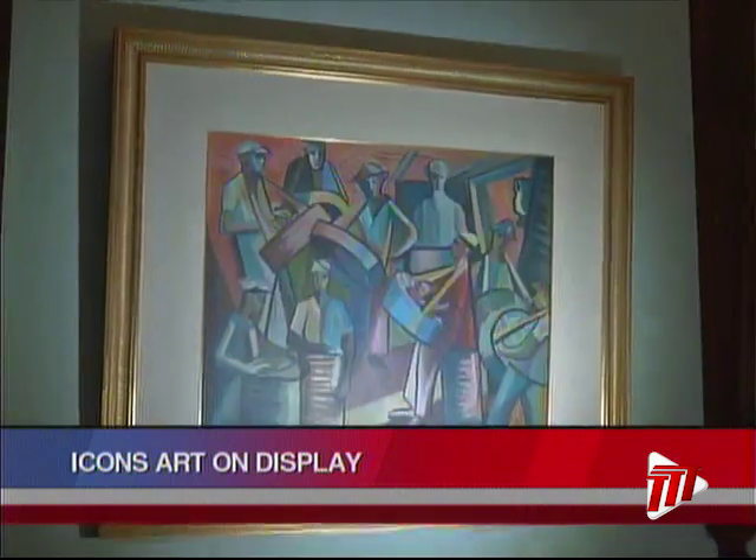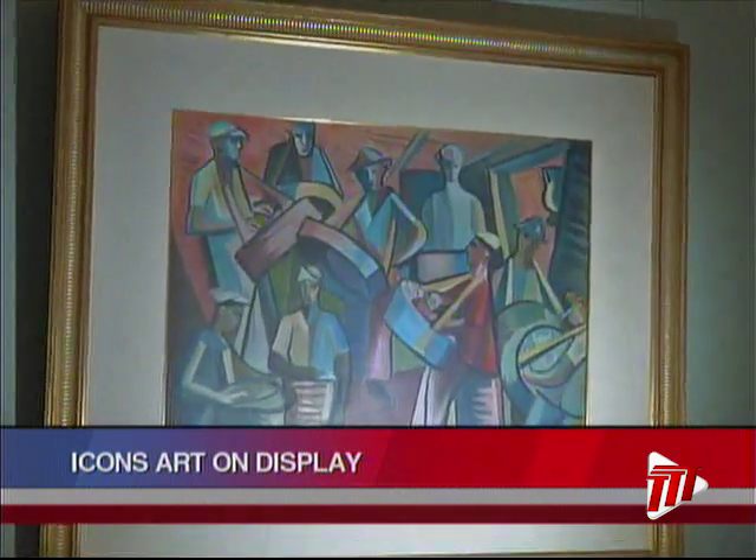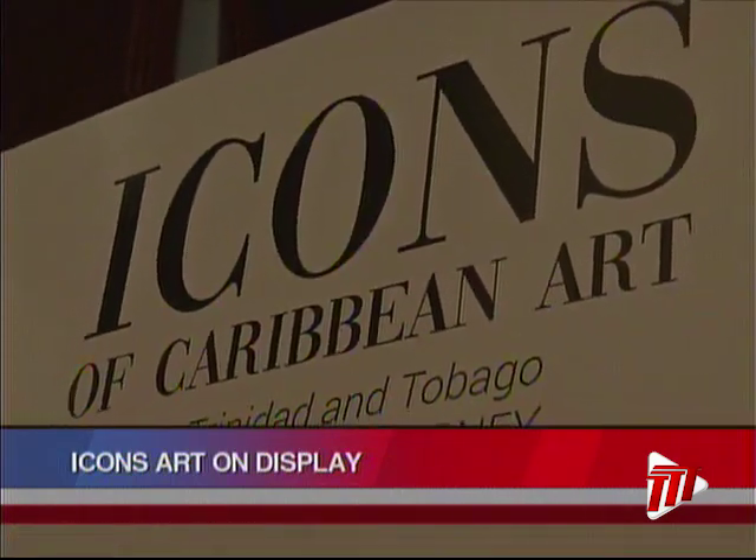Apart from the song and dance at Carifesta, there are other activities during the celebrations. At Castle Killarney, also known as Stolmeyer's Castle, there is the iconic arts exhibition, showcasing wonderful pieces by local arts icons. The paintings, all local, feature icons in the art fraternity.